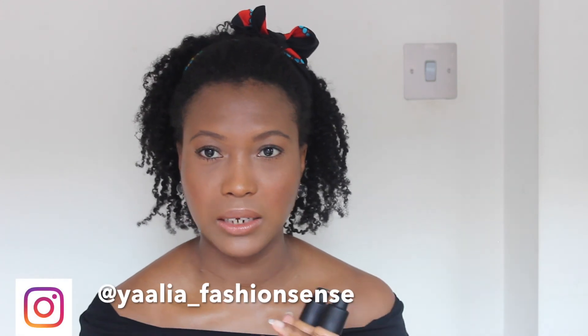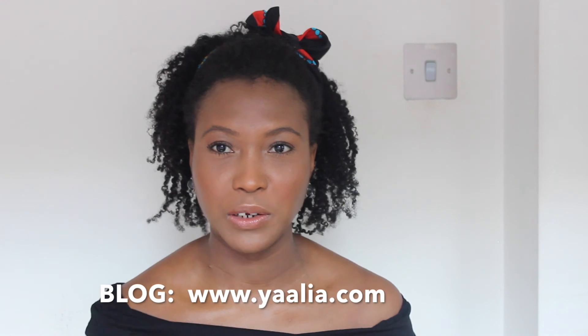I thought I'd do this quick check-in just to update you on the coverage foundation. I hope you find this really helpful — I wanted to put this out there in case anyone's looking for shade reference and what they look like in real life. Hopefully this will come in handy. Thank you so much for watching, guys. I'll see you in my next video. Bye!